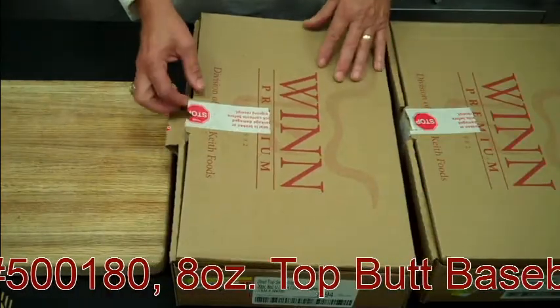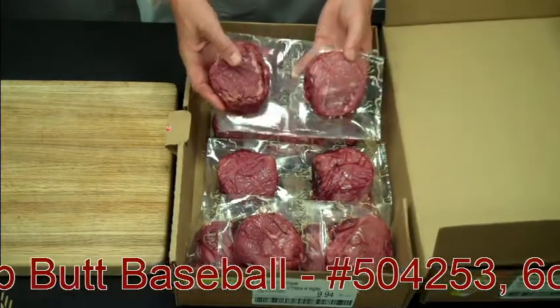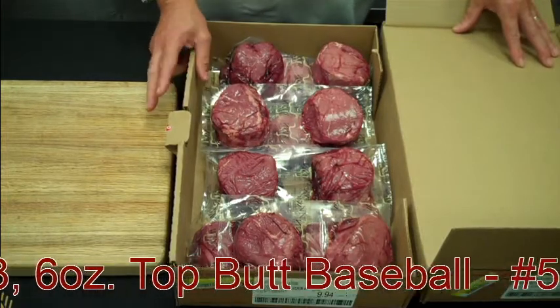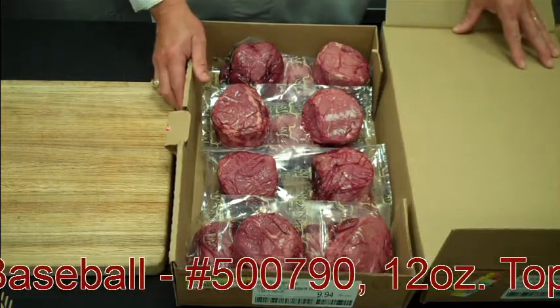Our most popular sirloin is the eight ounce baseball cut sirloin. It looks very similar to a filet, at about half the price of a filet. When you're talking sirloins, you have a very flavorful, very lean piece of meat, probably equivalent to about a 10 or 12 ounce ribeye steak.